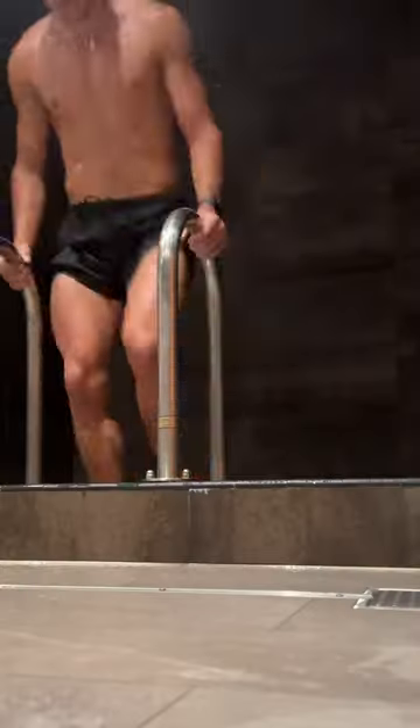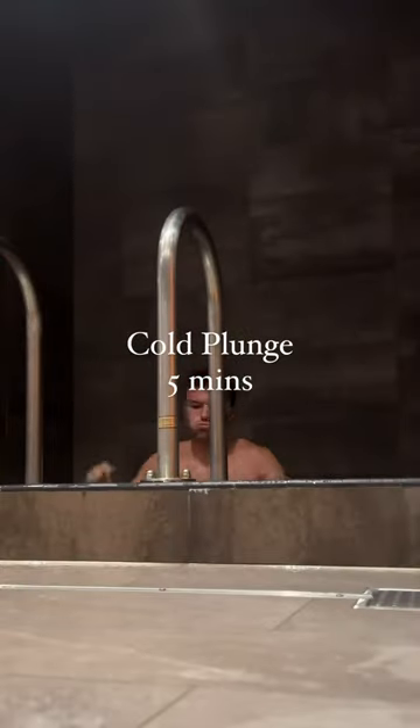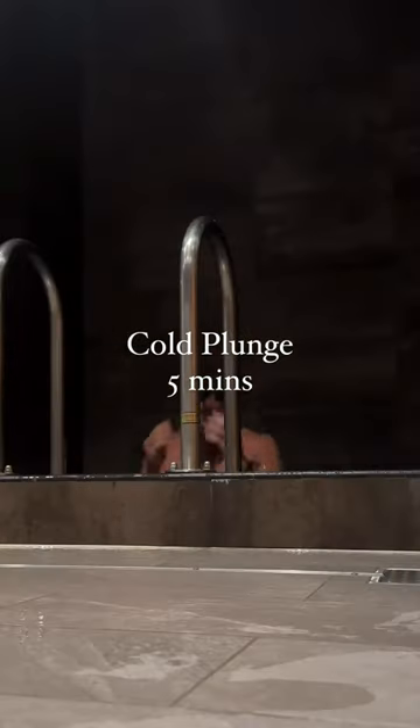Next, we head inside to the cold plunge. Five minutes in there. It's a bit cold, as the name would suggest.